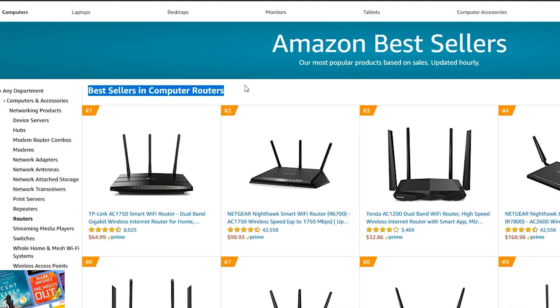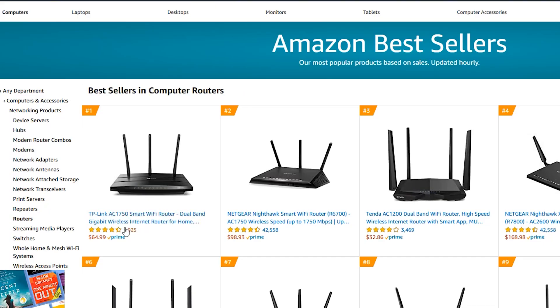Hi, today I want to talk about the best-selling wireless router on Amazon.com, which is currently the TP-Link Archer A7 version 5. So let's have a closer look, shall we?